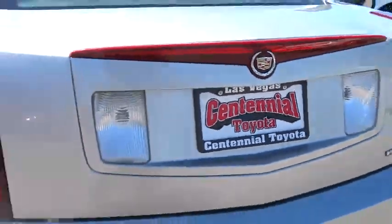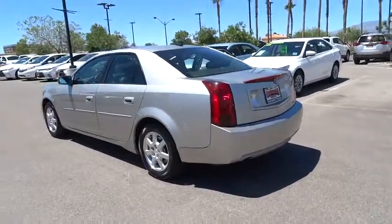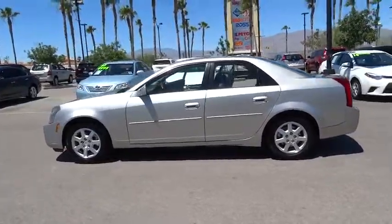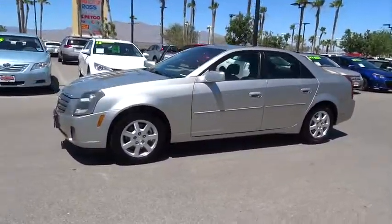The 2005 Cadillac CTS. The CTS is a well-sorted blend of all-American style and European-inspired tuning with a cutting-edge design. The luxury CTS blends elegant styling, performance, and exceptional fuel economy.